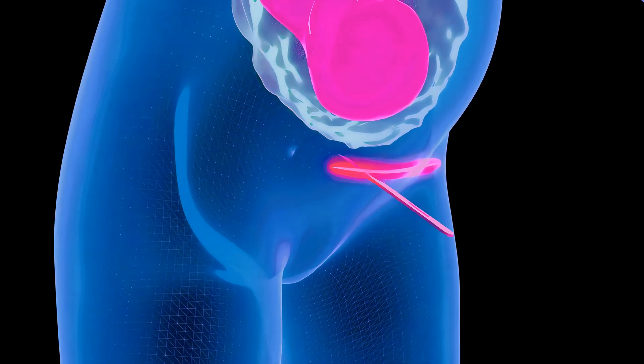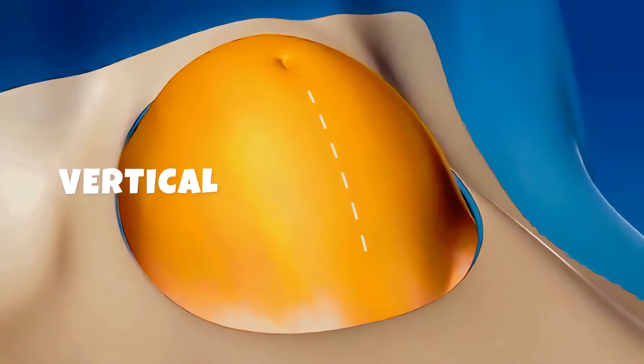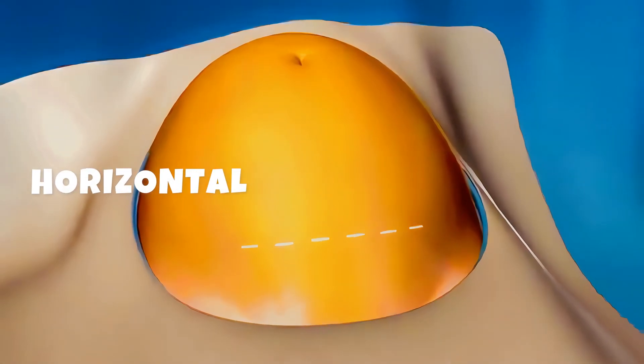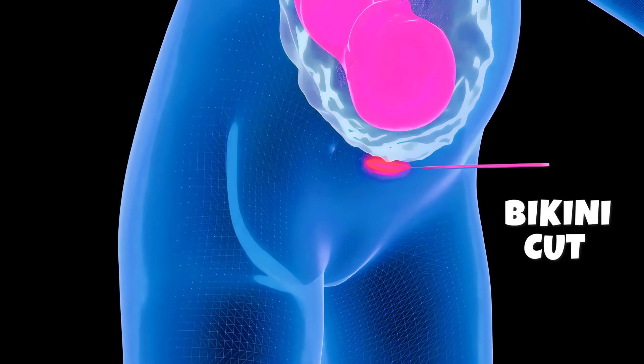When everything is ready, the doctor will make a small cut just above your lower belly. The cut will be either a vertical incision from just below the navel to the top of the pubic bone, or more frequently, a horizontal incision across and just above the pubic bone. This is often called a bikini cut.